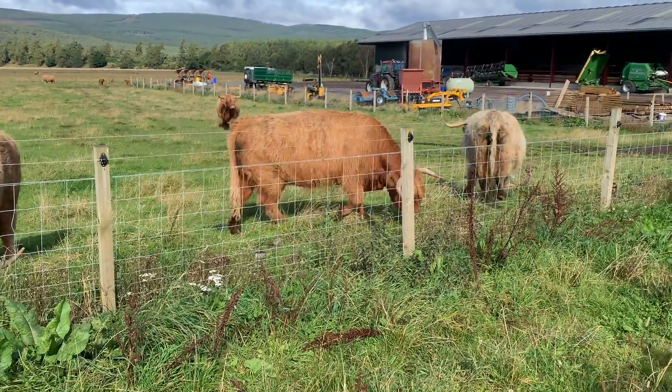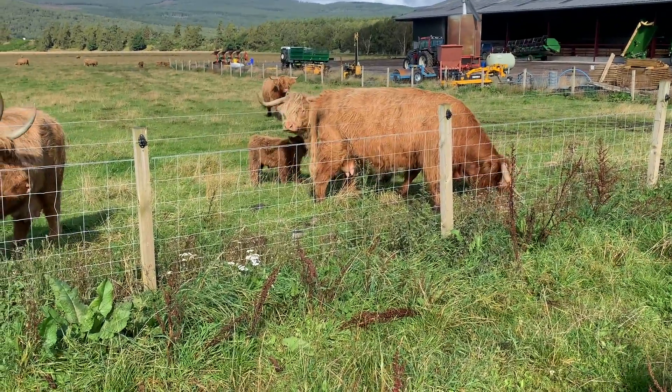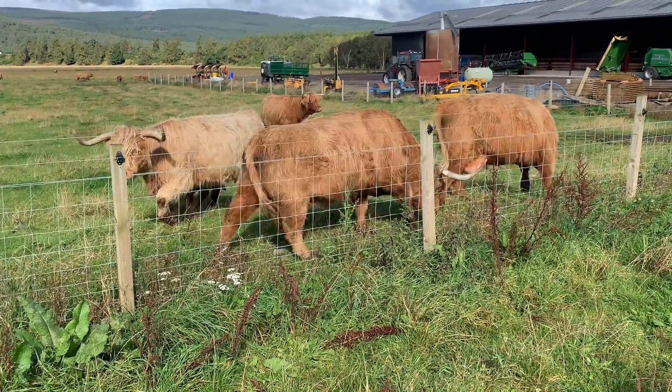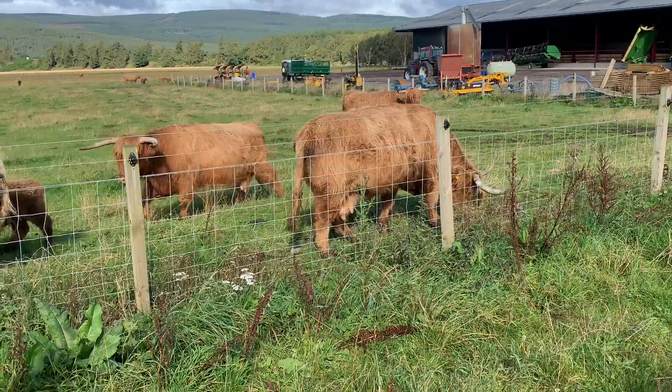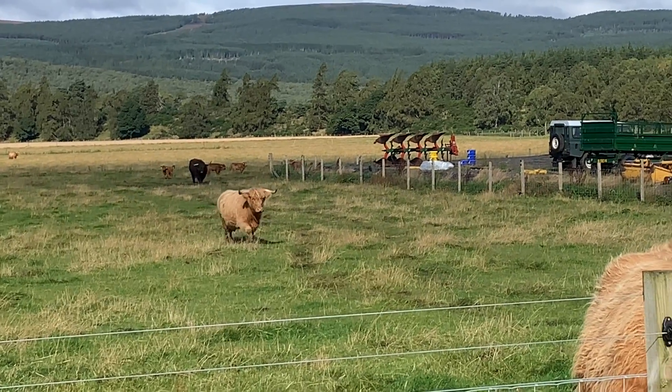But it's not just their looks that make them special. Highland Cattle are incredibly hardy. They can thrive on rough grazing, eating plants and shrubs that other cattle would ignore. This ability makes them perfect for maintaining the natural landscapes of the Highlands, contributing to biodiversity by keeping the vegetation in check.